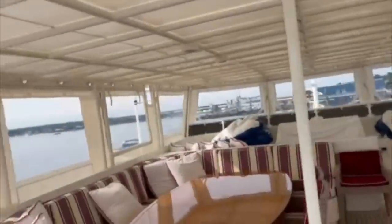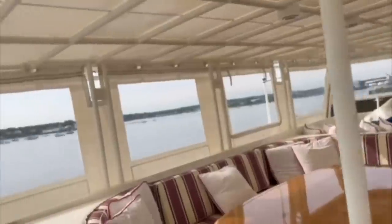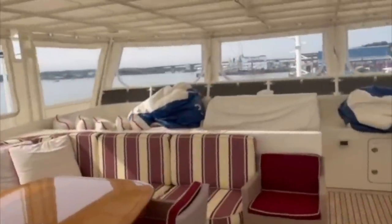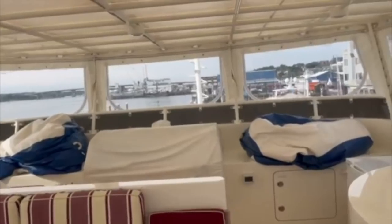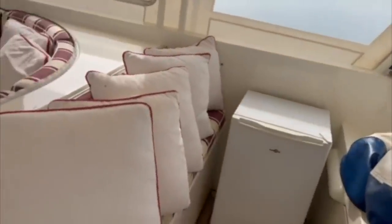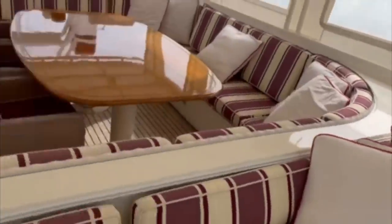As we head forward on the flybridge it is worth noting that this area can be opened up allowing the stiff breeze to fill the area when the weather conditions allow. We also have another two fridges which have been added by the current owner. After all, nobody likes drinking a warm beer right? As my Australian friends always like to remind me.